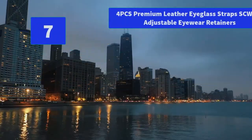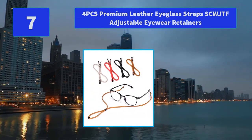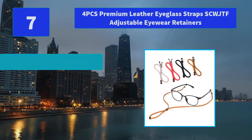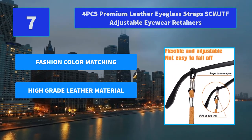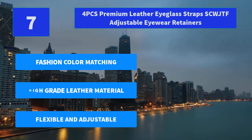Number 7: Four PCs Premium Leather Eyeglass Straps SCWJTF Adjustable Eyewear Retainers. The buckles on both ends of the glasses lanyard can be adjusted up and down. Easy to install on the glasses frame and not easy to fall off. Main features: Fashion color matching, high-grade leather material, flexible and adjustable.